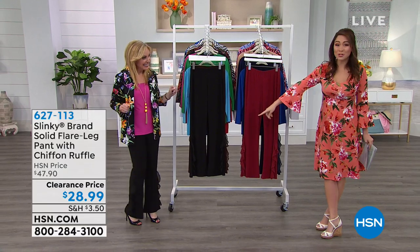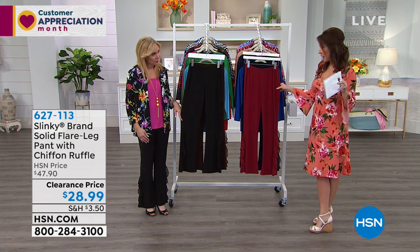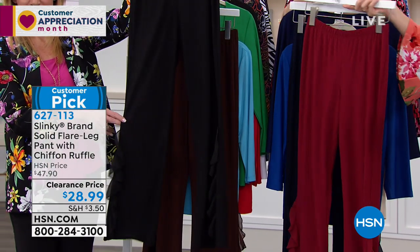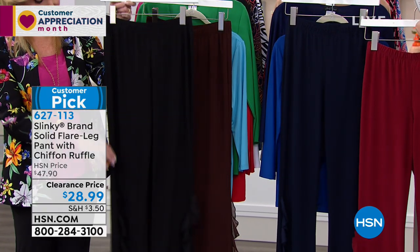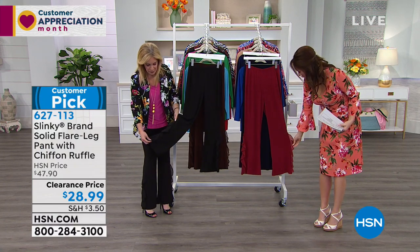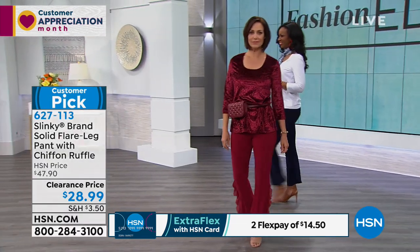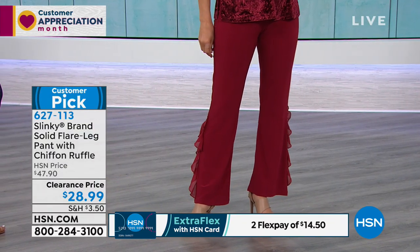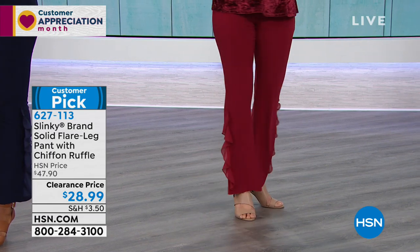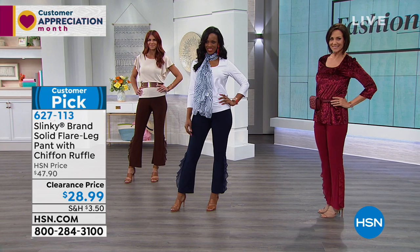This is the solid flare leg pant with a little chiffon ruffle. $28.99 for this pant — we're taking $19 off. We still have four colors available: black, brown, wine, and rich navy. It's a customer pick. Trying to get that color to match all the way down into the chiffon — you guys did a fabulous job. It hits below the knee and then tapers down with that beautiful ruffle. Look how pretty it is — dye-to-match chiffon to our jersey knit. It's a conversation starter.